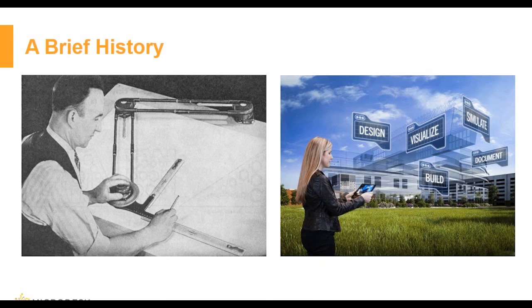But in a traditionally slow-moving field, the percentage of companies using BIM has jumped throughout the years. We had almost 20% in 2007, which jumped to 49% in 2009, then to 71% in 2012, and now this number is even higher.